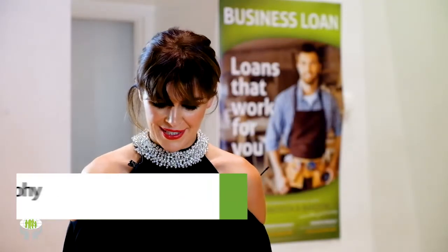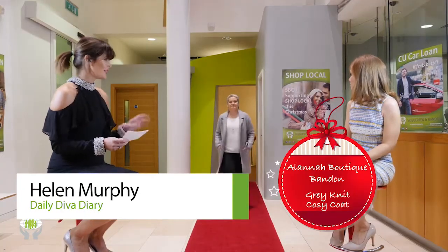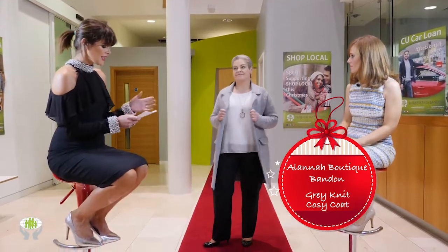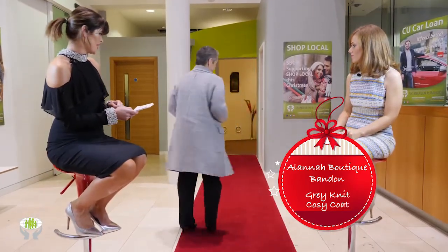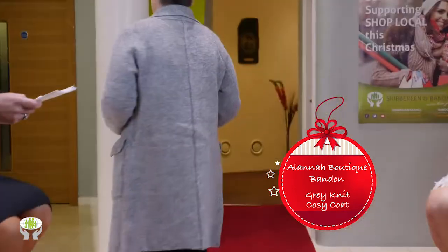Welcome back, we're taking a look at Alana Boutique in Bandon, and Josie is our gorgeous model. She's wearing a real contemporary chic look — a tritonic grey knit cozy coat. There's a beautiful detail on the back, it's super cozy, and it's also available in black.